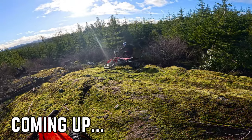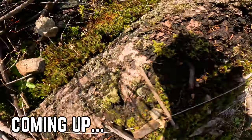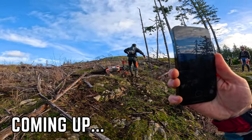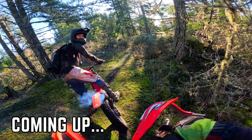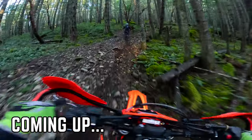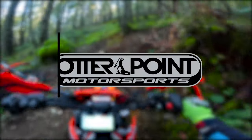Nice. Two for two. This video is brought to you by Trail Tech, Public Land Riders, Autopoint Motorsports, and Auxbow Gear. Now let's go shred some tires.